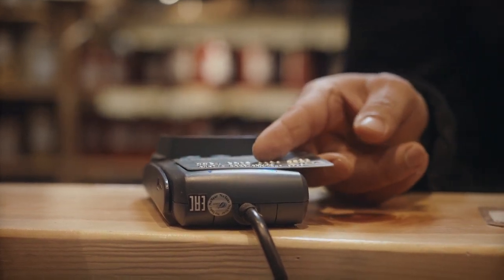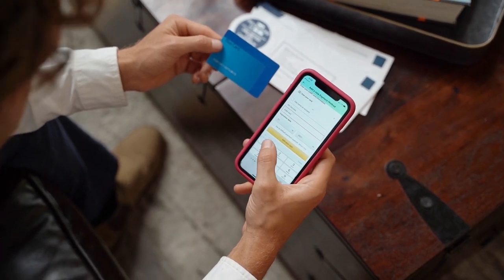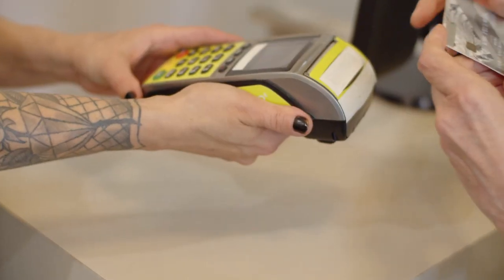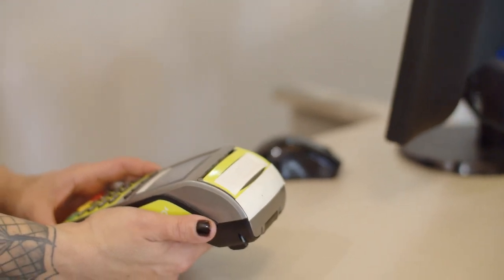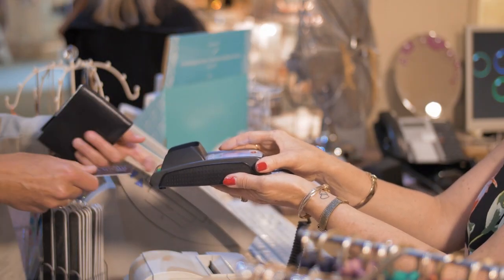Tapping your phone or card to pay for things is so easy, right? Contactless payments use NFC technology, and the first contactless cards were introduced way back in 1997. Now millions of people use contactless every day — it's fast, secure, and just the beginning of a cashless future.